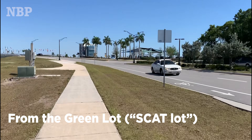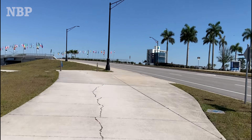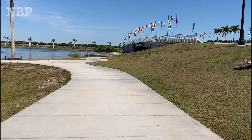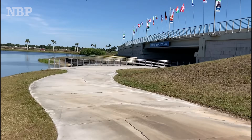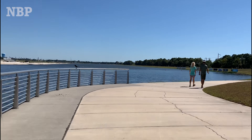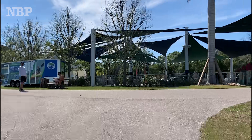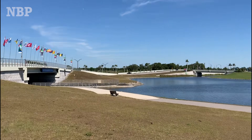Turn onto the sidewalk. And instead of crossing here, don't cross — go underneath the North Cattleman Road Bridge. And once you're under the bridge, you're home.